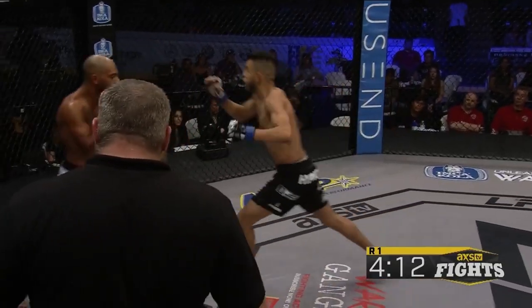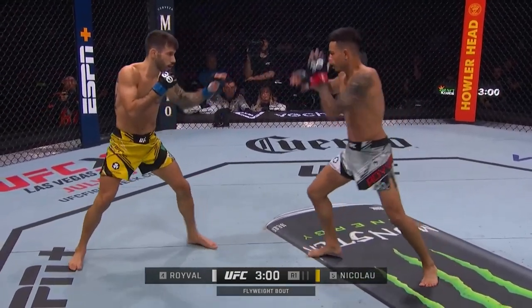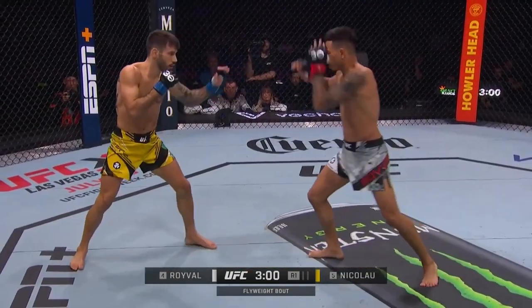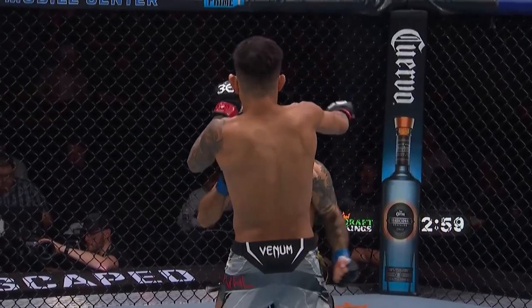Another benefit to these marching knees is what we see in the Mateus Nicolaou fight. Nicolaou sees Roival's first knee coming, so he backs up and prepares to counter an out-of-position Roival. Roival instead instantly steps through on a second knee, catching Nicolaou in the middle of his attempted counter.